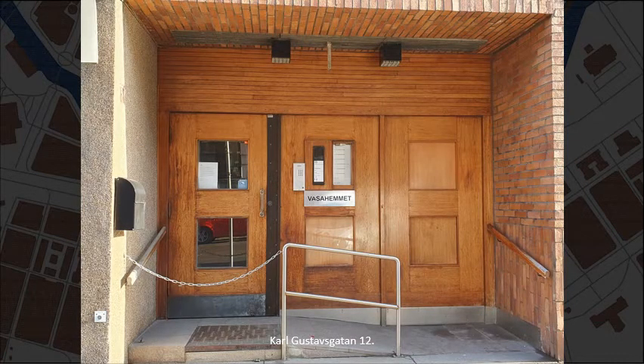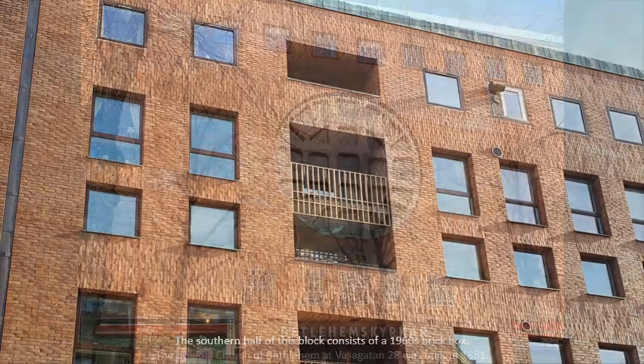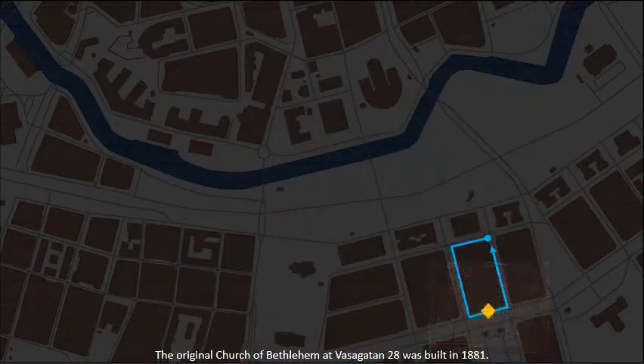Karl Gustavsgatan number 12. The southern half of this block consists of a 1960s brick box. The original Church of Bethlehem at Vasagatan number 28 was built in 1881.